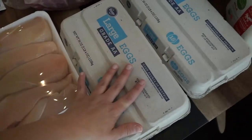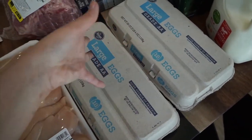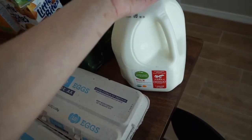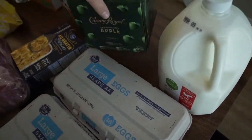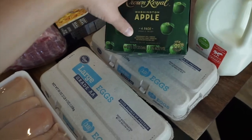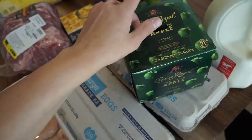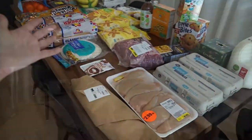I got two cartons of 18-count eggs at $1.27 each — I didn't really need them but the sale price was too good. I have two things of eggs at home but we go through them a lot. I got organic milk for about $5.89 since my kids go through milk like crazy. And I picked up Crown Royal Washington Apple — a four-pack with cranberry juice — for my husband to try at $13.99.